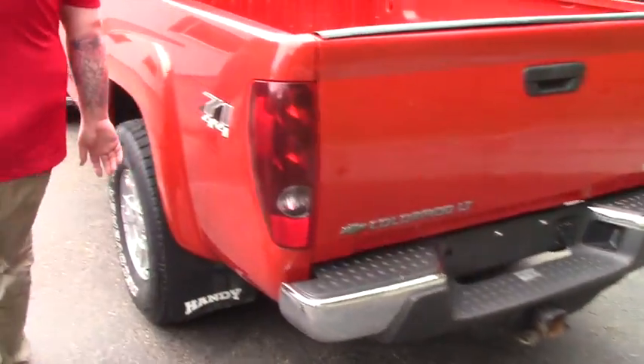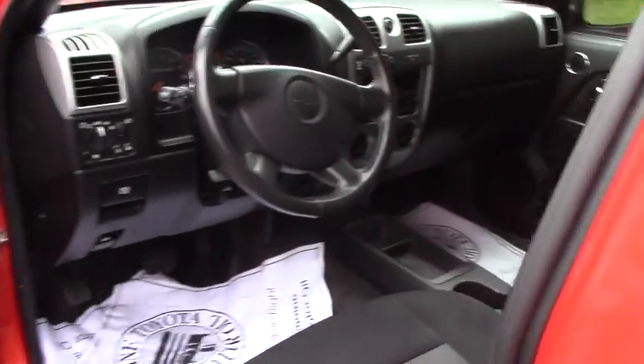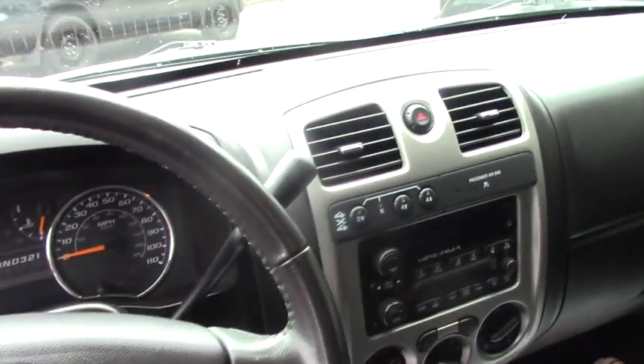I'll bring you up into the interior so you can get a better look. This is a regular cab, it's got a nice clean cloth interior. You've got the standard AM, FM, CD player, and your 4x4 controller there on the dash right above your sound system. You've got power windows, power locks, power mirrors.